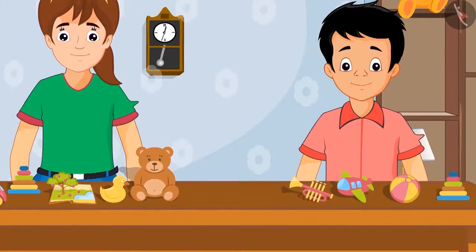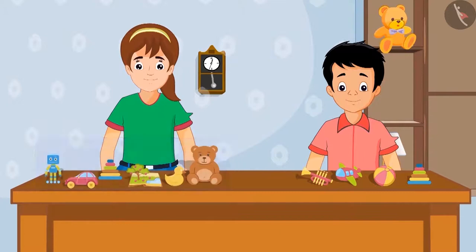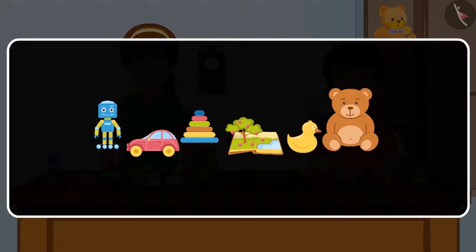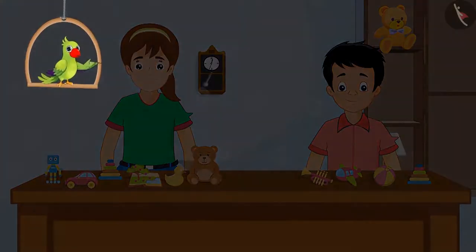Neha has six toys and Sonu has four toys. Now can you all tell me who has more toys? Yes, Neha has more toys. But how many more? To find this out, we will have to subtract the number of toys Sonu has from the number of toys Neha has. So on subtracting four from six, we are left with two. Neha has two more toys than Sonu.